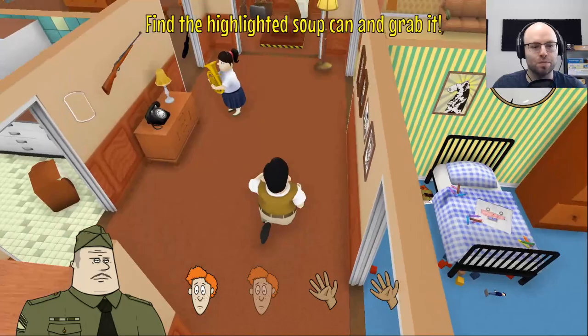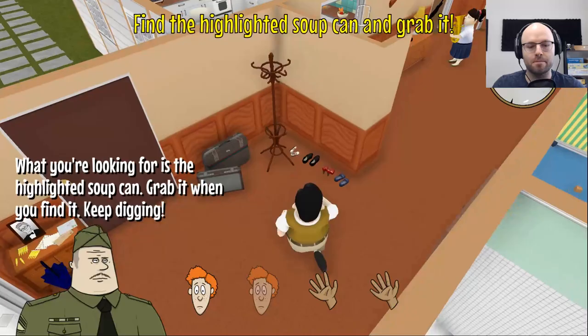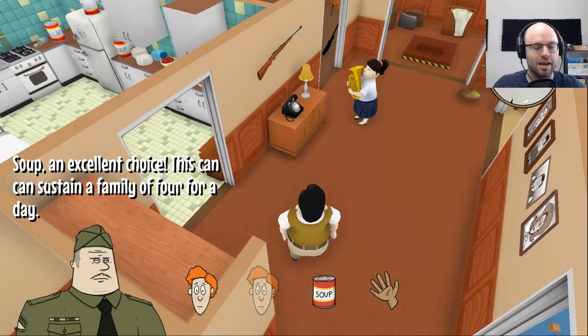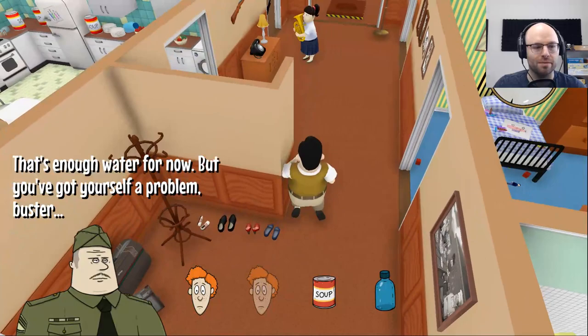Find the highlighted soup can and grab it. I see many soup cans. Can you stop with the freaking tuba? It's a nuclear drill. What you're looking for is the highlighted soup can — ah, it's right on top of the washing machine. Please stop breaking stuff. This can sustain a family of four for a day. Must be chunky. Hunt for some water bottles — definitely in the bathroom is where I keep all my potable water.